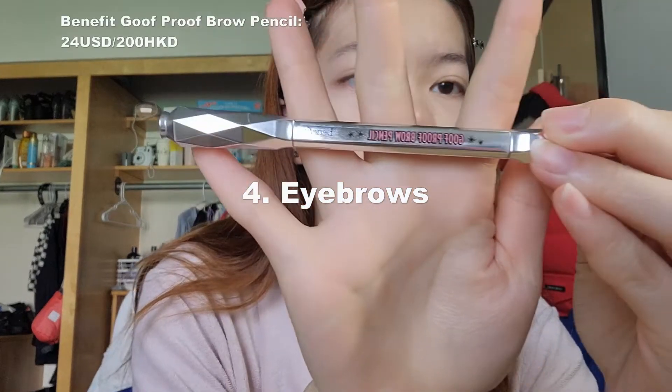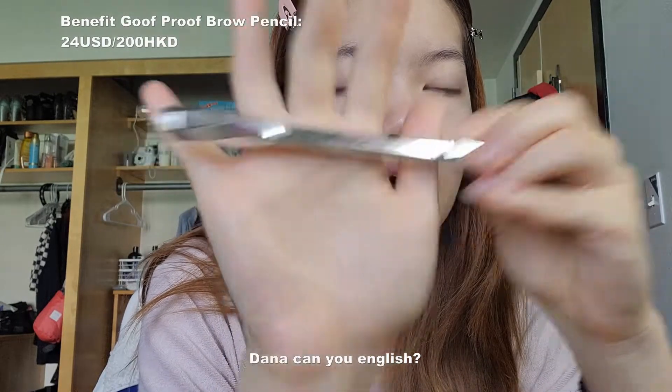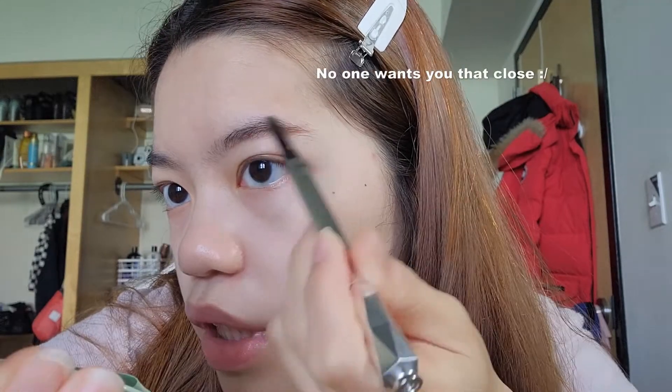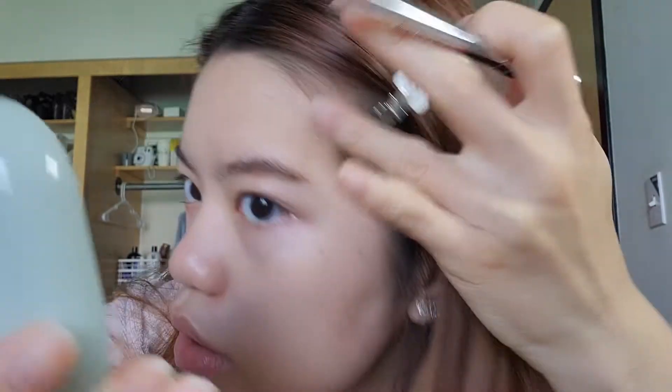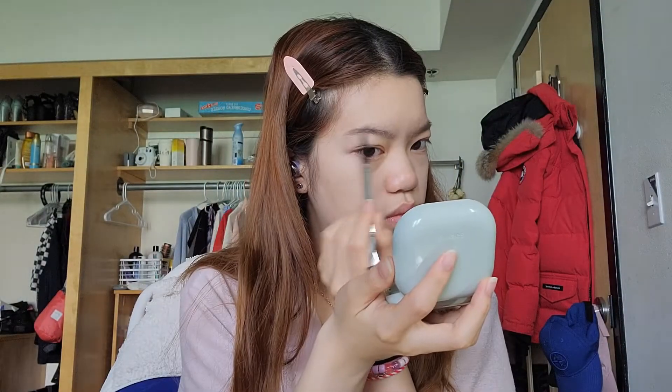I use this Benefit Goof Proof Brow Pencil — this is the best brow pencil I've ever used. As you can see, I'm not very good with brows, so I like to put a line on top because my brows naturally go inwards and it makes me look really angry. That's basically one brow done, and I'll do the same on the other side. Do you guys ever feel like one brow is easier or nicer to do than the other? That's how I feel about my left brow.